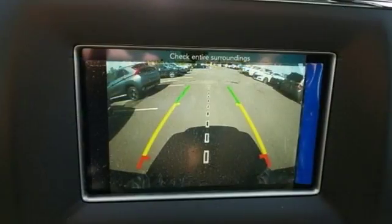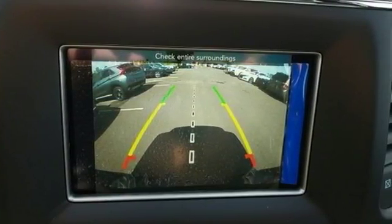The Car Connection highlights the 8-speed automatic transmission that boosts mileage in all powertrains.